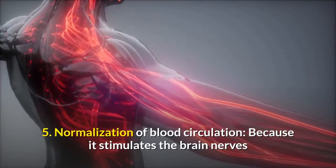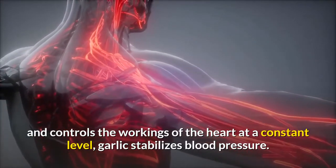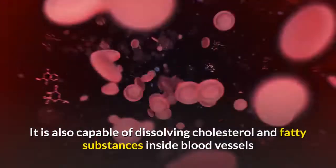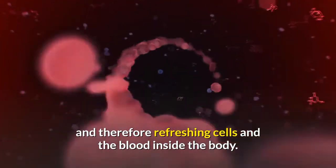5. Normalization of blood circulation: Because it stimulates the brain nerves and controls the workings of the heart at a constant level, garlic stabilizes blood pressure. It is also capable of dissolving cholesterol and fatty substances inside blood vessels, and therefore refreshing cells and the blood inside the body.